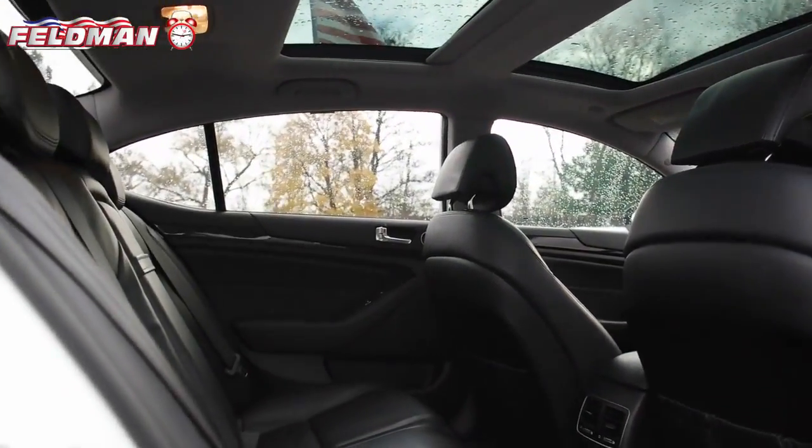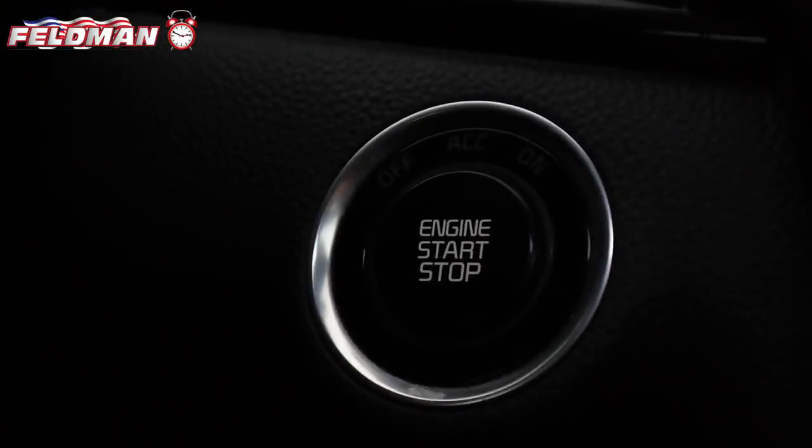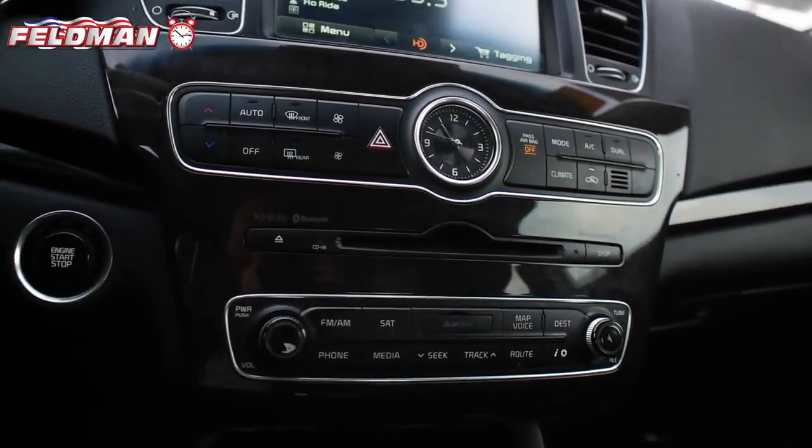This nicely equipped sedan features a 3.3 liter V6, dual overhead cam engine, automatic transmission, heated seats, moonroof, navigation, reverse camera, air conditioning, AM-FM radio, and Bluetooth Uconnect.